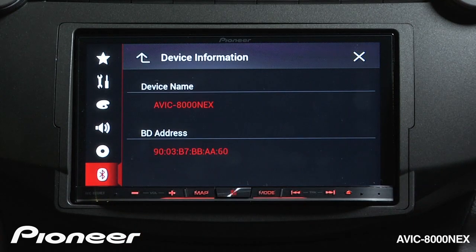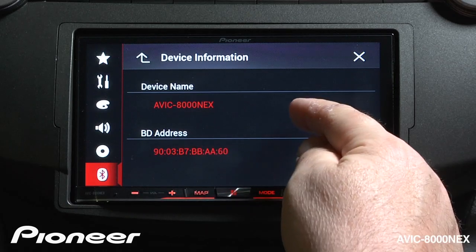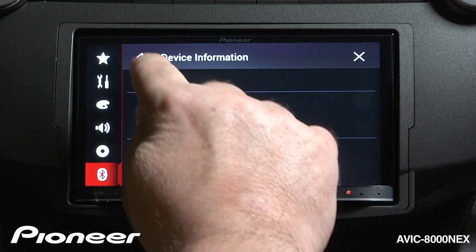Next up is our device information, and here you can see the name of the device. You could look for AVIC 8000 NEXT when you're connecting from your phone, and it shows the Bluetooth address.